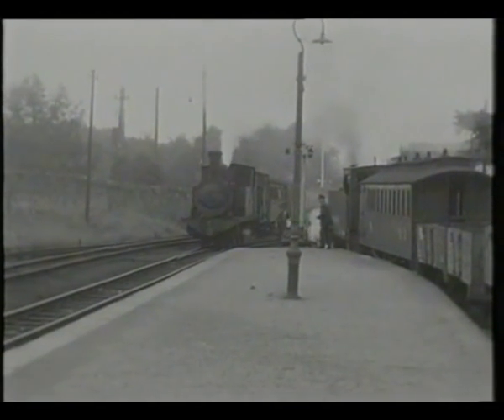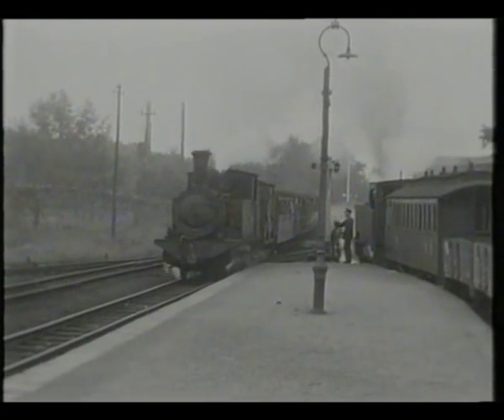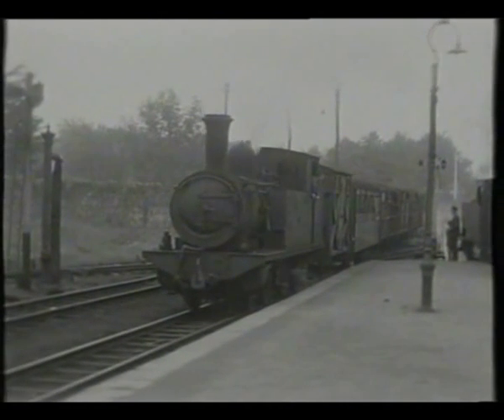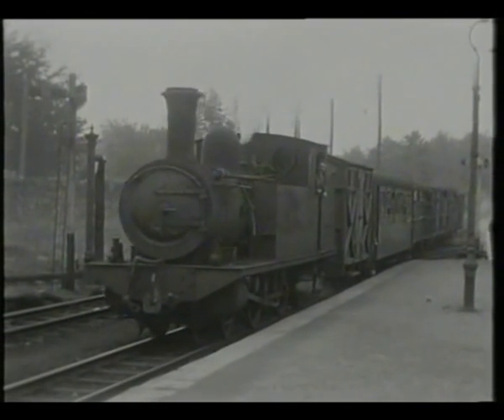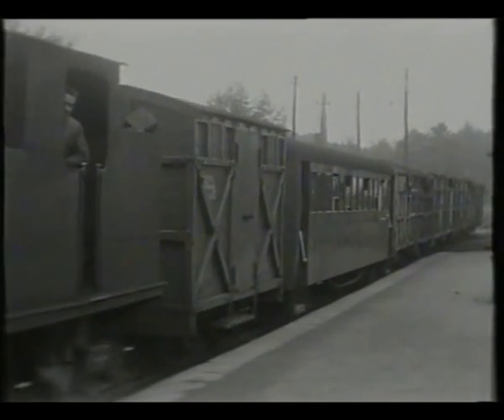The branch train is held to await a main line one from Drummond, behind a former Cork, Blackrock and Passage 2-4-2 tank. Drummond was on the Sligo to Dublin main line, and the C&L formed a link between that line and the Great Northern's line to Belfast.